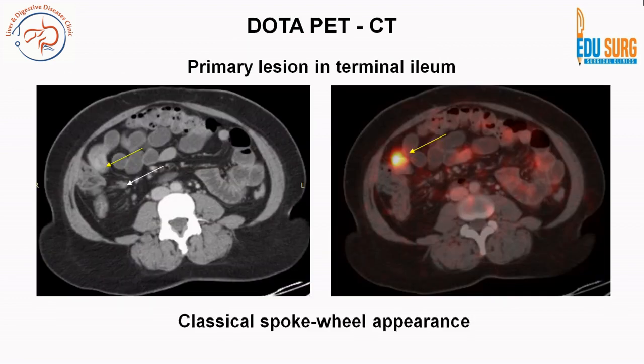Looking at the DOTA PET CT images: the left image is the CT and the right is the corresponding DOTA image, which shows a classical spoke wheel appearance of the lesion. The spoke wheel appearance is seen in the mesentery due to clumping of vasculature. The lesion lighting up on the DOTA scan suggests it is an early grade, good prognosis lesion.